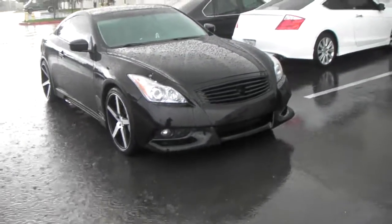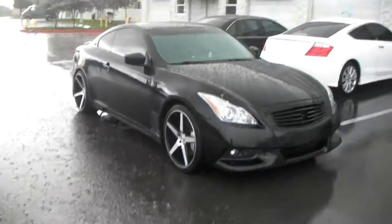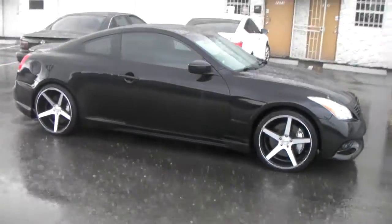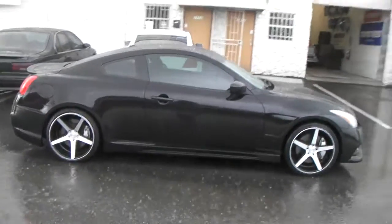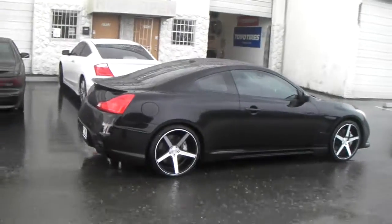Got the IPL front. As you can see right there, you see that deep concave in the back on the 10 and a half. 20 by 8 and a half in the front, 245/35/20 with a 275/30/20. You can also do 255/35/20 with a 285/30/20 if you're not going to drop it.